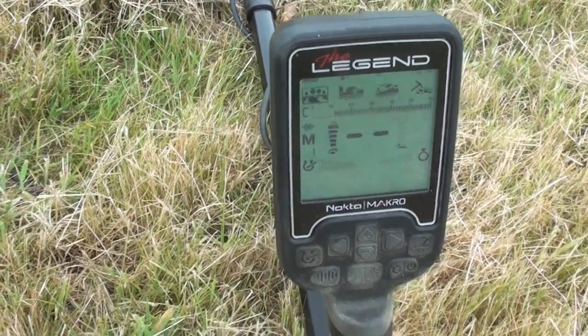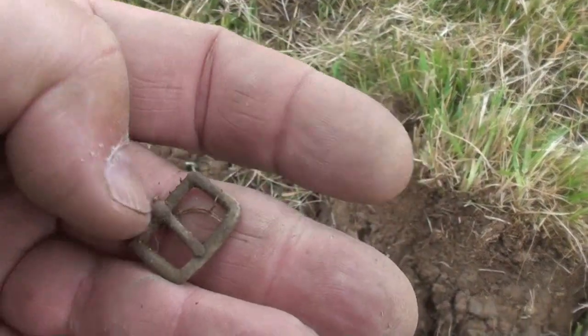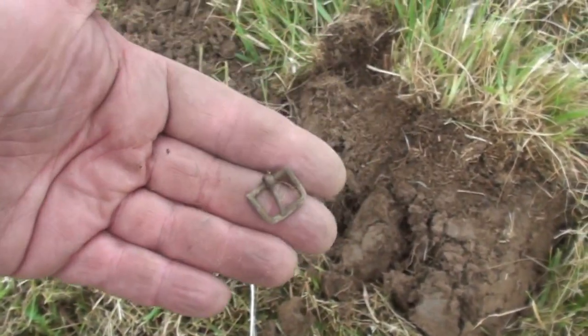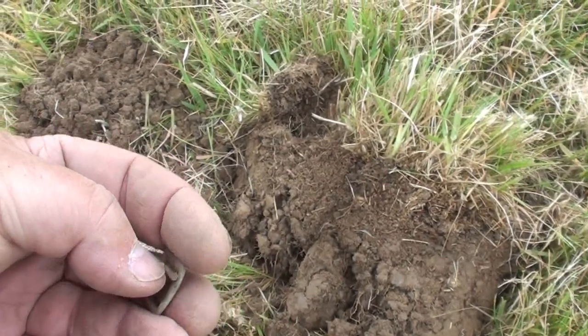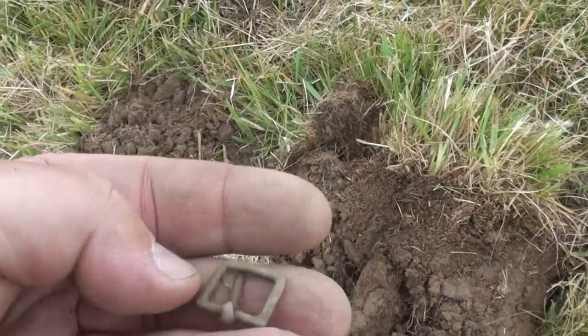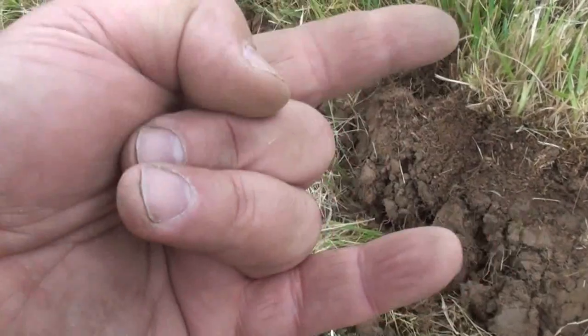So today the legend winkled out a tiny little buckle at about three inches down. That is small. I'll take that - that's alright, I don't mind that. Better than a bottle top. Yep, that rocks.